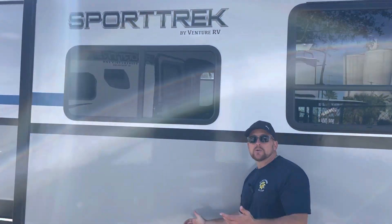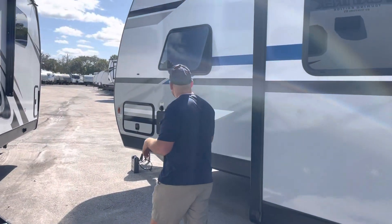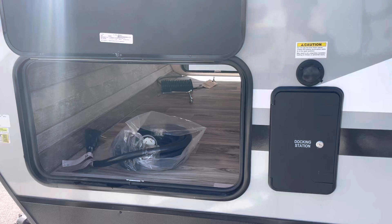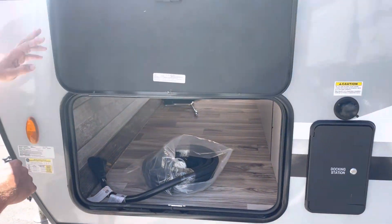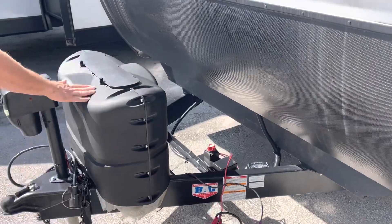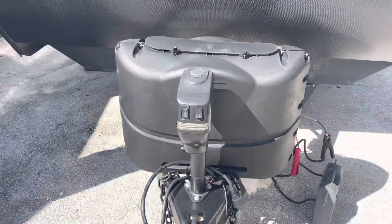We're going to make our way around and go over some of the features on this 333 VIK to make sure it fits your family's needs. We've got an outside shower here, hot and cold, and a nice big pass-through storage. This is a 50-amp service because it does come equipped with two ACs. At the front, it already comes with a battery disconnect, two 20-gallon propane tanks, and an electric stabilizer jack.